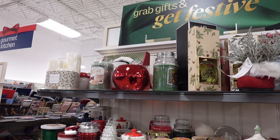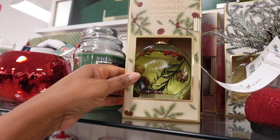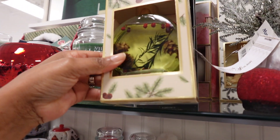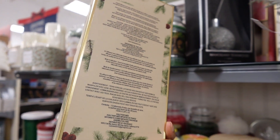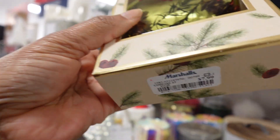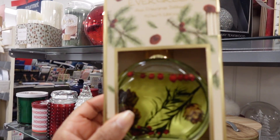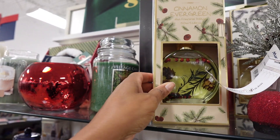This is a fragrance diffuser — cinnamon evergreen. How much is it? $7.99. I wonder what it really smells like. High fragrance diffuser, hmm, that might be interesting.